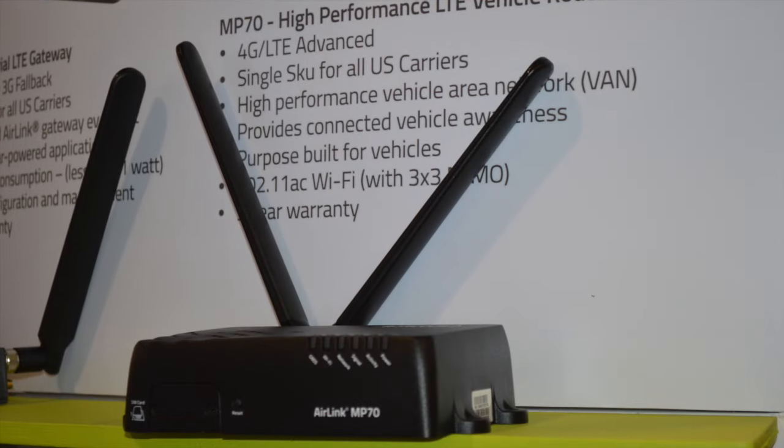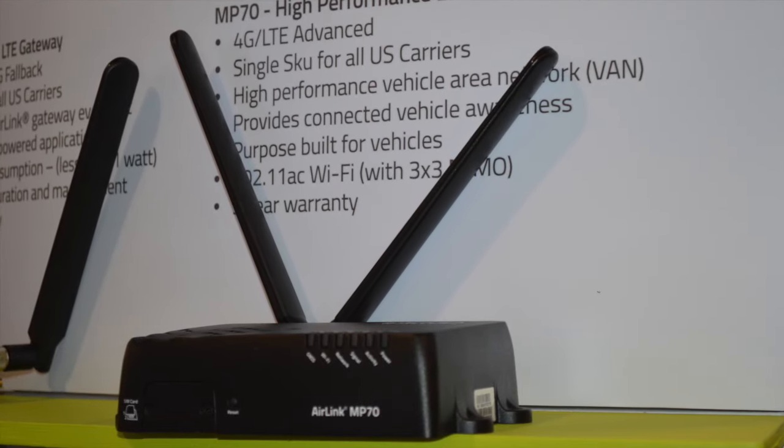It's got four Ethernet ports, a serial port, and it's a really high-strength military-spec rugged device. It also has a high-precision GPS receiver.